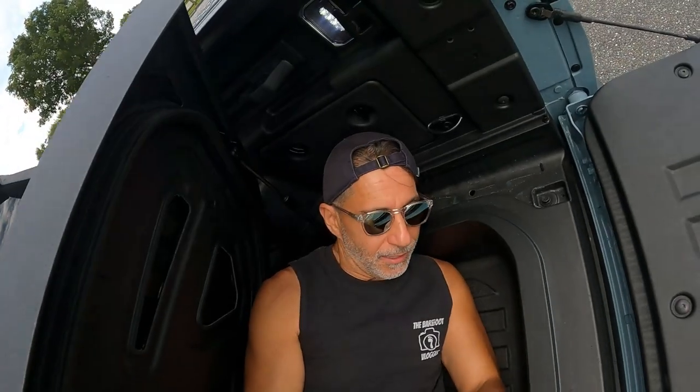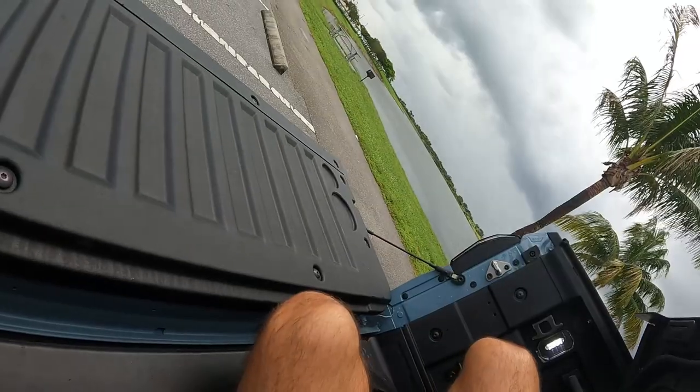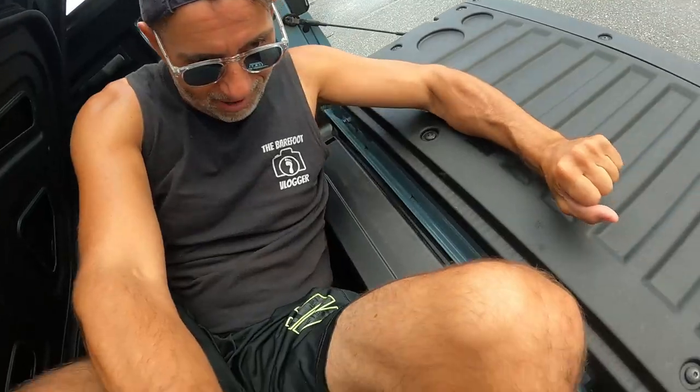I can sort of fit in here to prove a point. By the way, in case anyone gets any ideas, there is an emergency escape in here and it's glow-in-the-dark so you can see it when the door's shut.